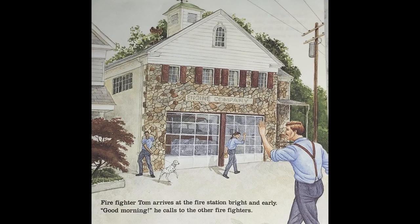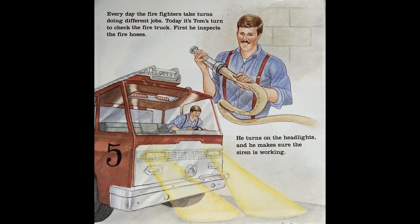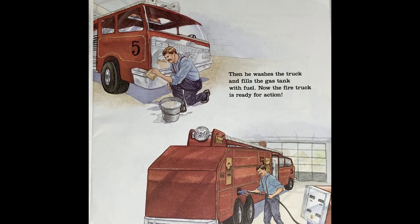Firefighter Tom arrives at the fire station bright and early. 'Good morning,' he calls to the other firefighters. Every day the firefighters take turns doing different jobs. Today it's Tom's turn to check the fire truck. First he inspects the fire hoses. He turns on the headlights and makes sure the siren is working. Then he washes the truck and fills the gas tank with fuel. Now the fire truck is ready for action.